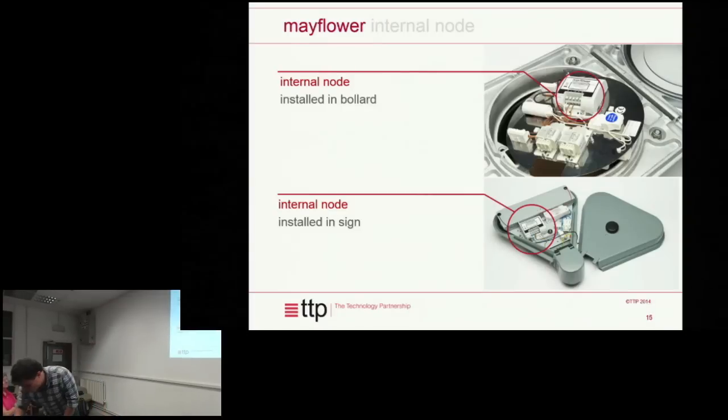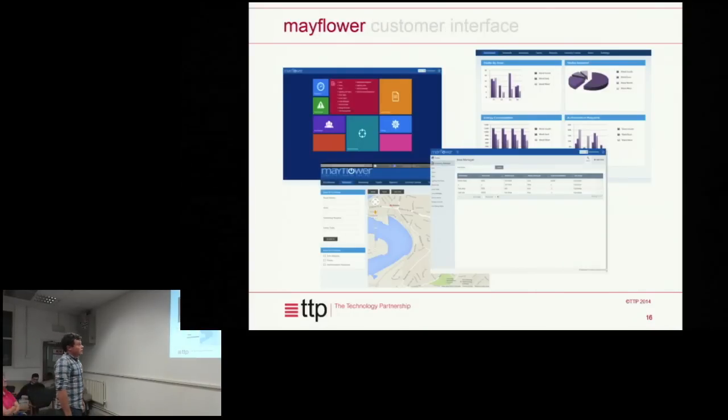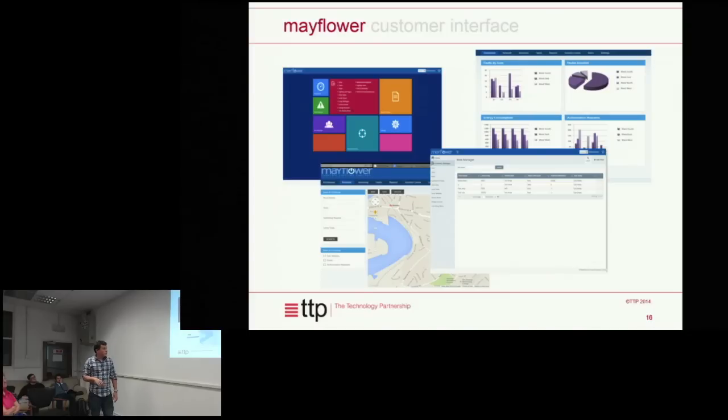Our responsibility is the hardware and all the software right up into the cloud. The client did the front-end — they have a very nice user interface, won't run on my tablet unfortunately, but it's quite interesting. This is what the local authorities or the guys maintaining the street lights see.